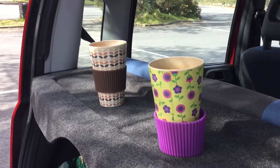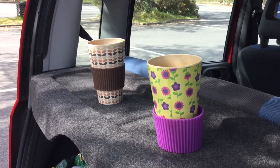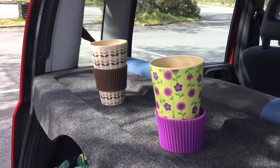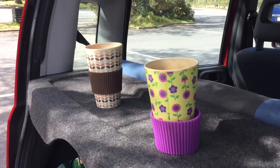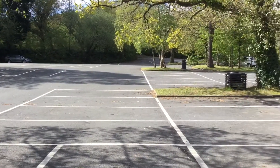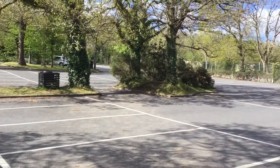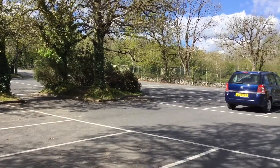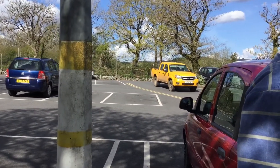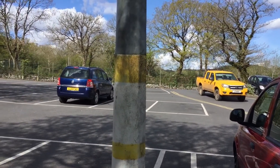We've finished in Trago now and we're just having a cup of tea in the car park. We got two metres of cow fabric but they didn't have any chickens, so we'll come back for that another time. It's still quite quiet here — we find if we come early, normally around nine, it's not too bad. It's about quarter to ten now and we're going to head off to Topsham.